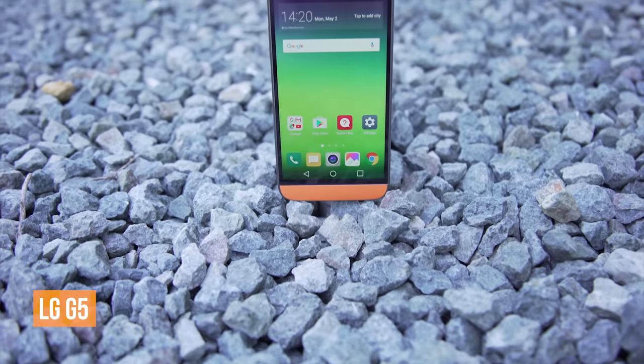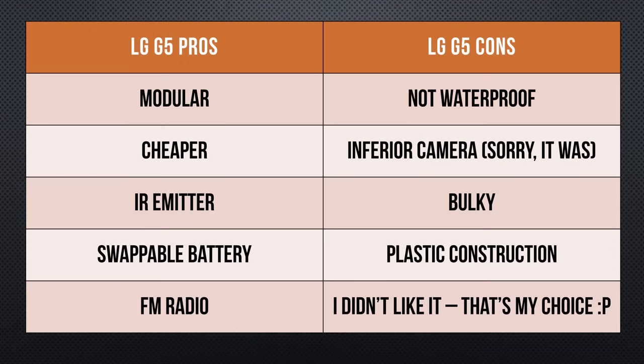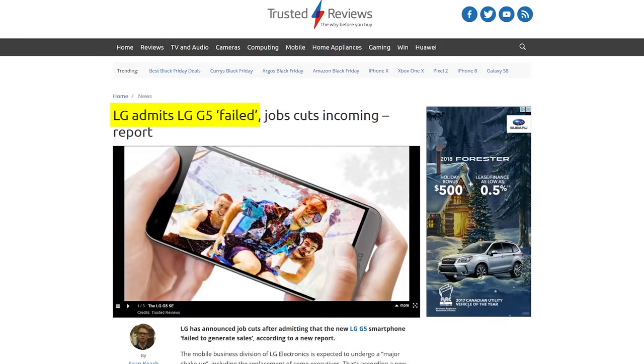I did get a couple of things wrong in my review of the LG G5 — that was my bad. But knowing all that stuff at the time still wouldn't have changed anything about my conclusion. To this day, I don't believe that the bulky design and the trade-offs in camera quality and water resistance were offset by the promise of modular upgrades. And other than a surprisingly vocal minority, apparently neither did most people.